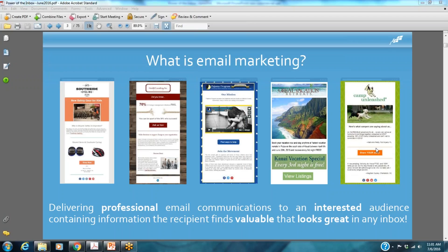What it is about is delivering professional email communications to an interested audience that really finds your communications interesting. It's very important that not only you look great in the inbox, but that you are communicating to people the information that they want to hear. Because if we get a communication in our inbox that feels irrelevant, we tend to mark it as spam, delete it, and sooner or later unsubscribe.